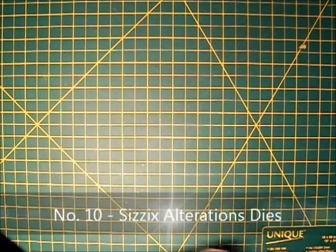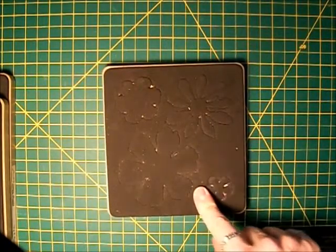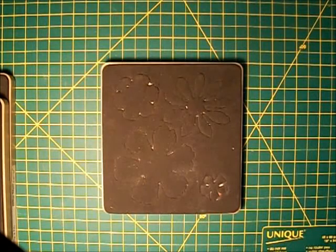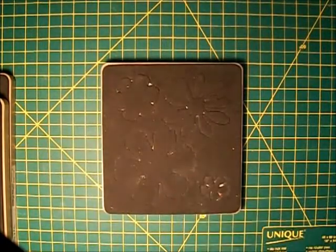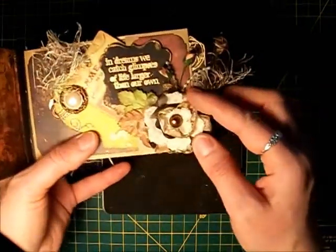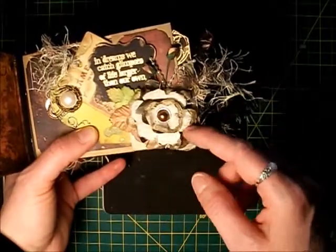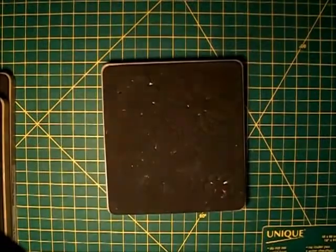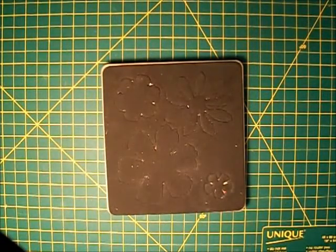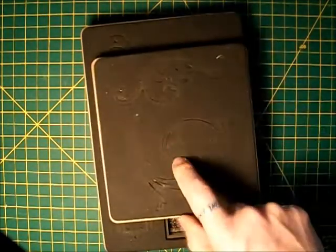Number ten would be my Sizzix dies. In particular, number one on my list is Tattered Florals — this die has seen the most use. I cut these out of organza fabric using the Tim Holtz Tattered Floral die, melt the edges so it curls up, and add dimension without the bulk. The second die I use the most is the Tag and Book Plates. If you're just starting out, I'd also recommend the Elegant Flourishes — that one's a good one too.